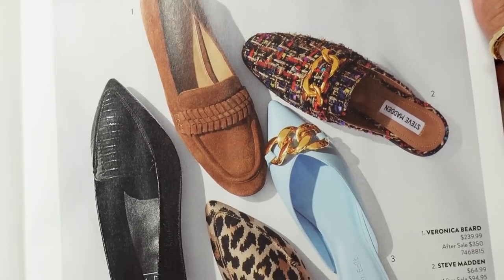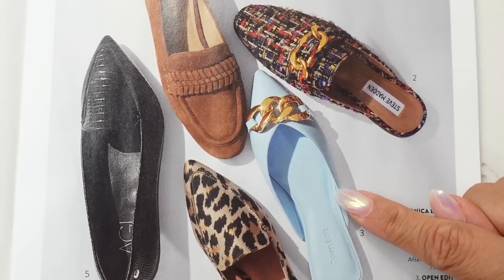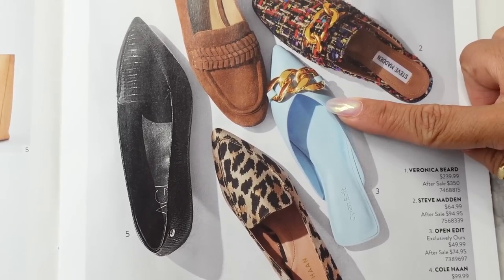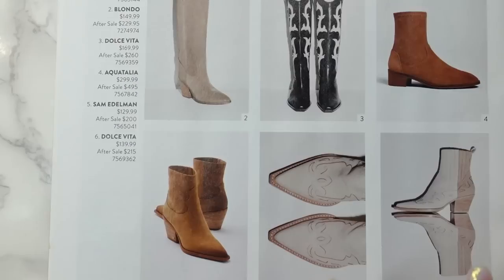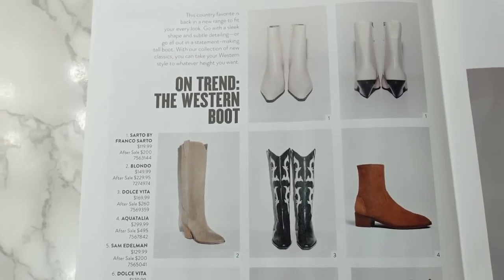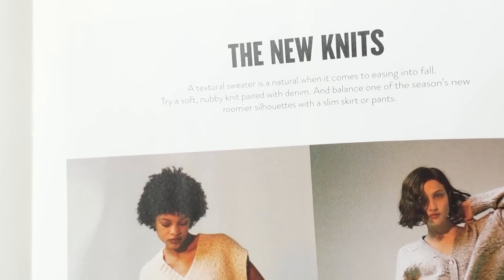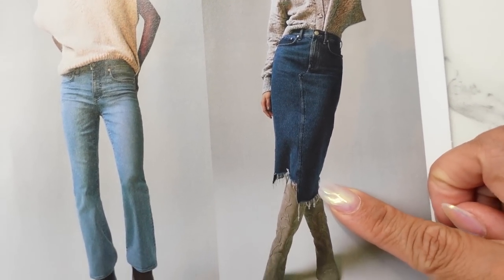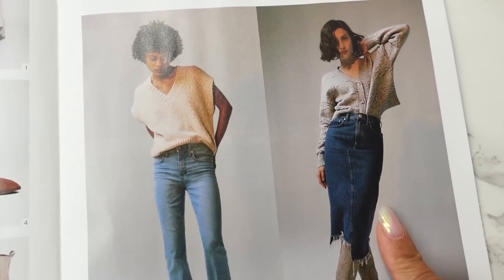We have some flats, which I love — numbered options including Veronica Beard, Steve Madden, Open Edit (I believe I got this one last year in a neutral color), Cole Haan, and AGL. Western boots here in white — these are hit or miss; I really need to try them on. I kind of like the heel. These are Dolce Vita and Sam Edelman. Then some sweaters and knit sweaters paired with denim from Madewell, Rag & Bone, and Topshop. I really like this denim midi skirt from Rag & Bone — I wish it didn't have the fringe; I want more of a finished skirt.